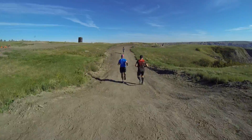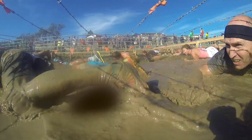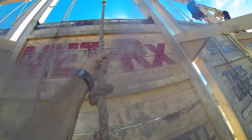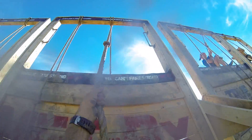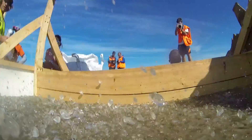Obstacles included the Kiss of Mud barbed wire crawl, Bail Bonds hay bales that were completely demolished by Sunday morning, Balls to the Wall — a wall climb with rope — and the Arctic Enema ice bath, which had way more ice in it than usual.